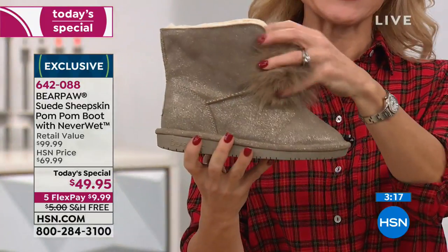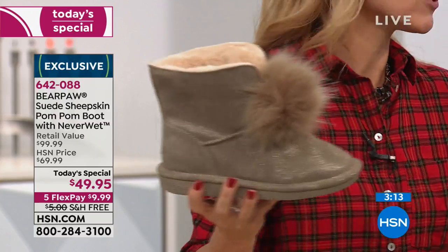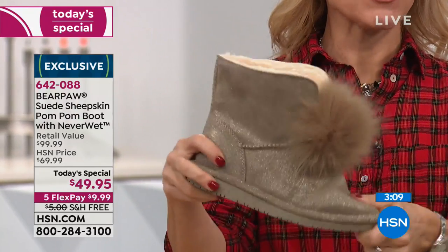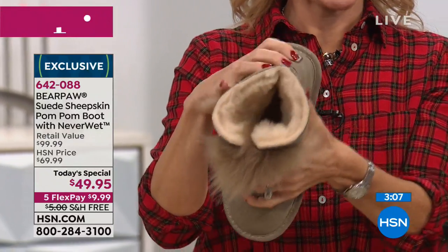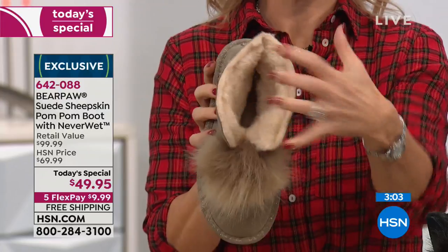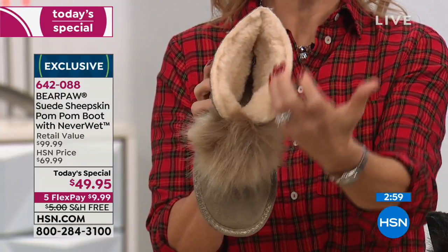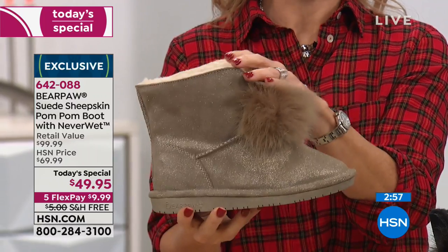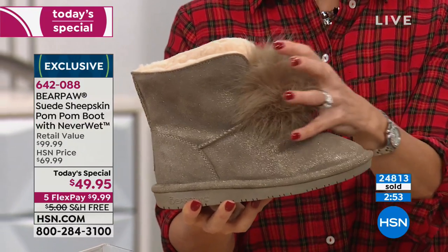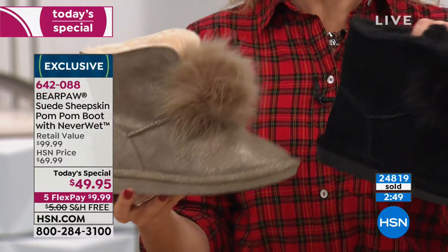NeverWet is part of the Rust-Oleum family, and it just allows you to wear your boots confidently and comfortably because they're protected. You don't have to worry about stressing out at all. You can wear this beautiful pewter shade — it looks like those crushed diamonds — and not worry about it. You're going to be protected. It has that flexible outsole, a nice wide opening, wide shaft so you can slide your foot right in. The split vamp allows ease in getting them on, but also a great way that you can wear them by folding them down.